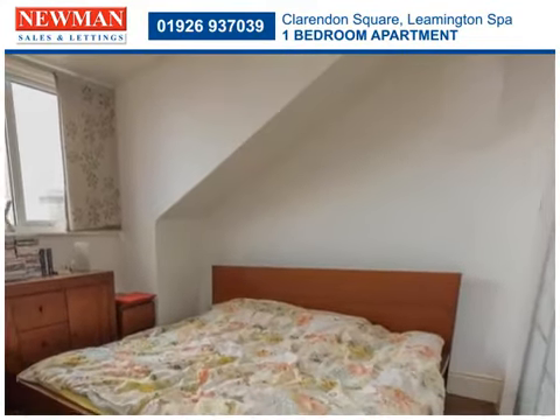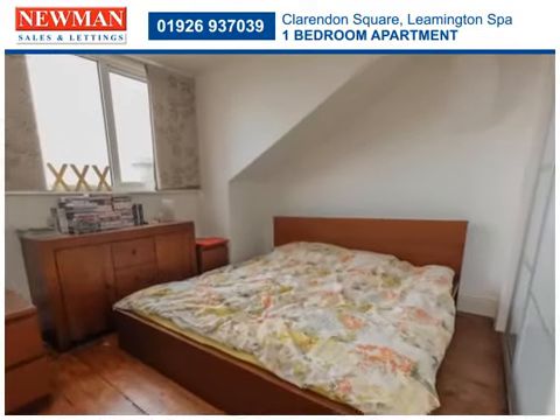There is one good-sized double bedroom with fitted wardrobes, which is served by a modern house bathroom.